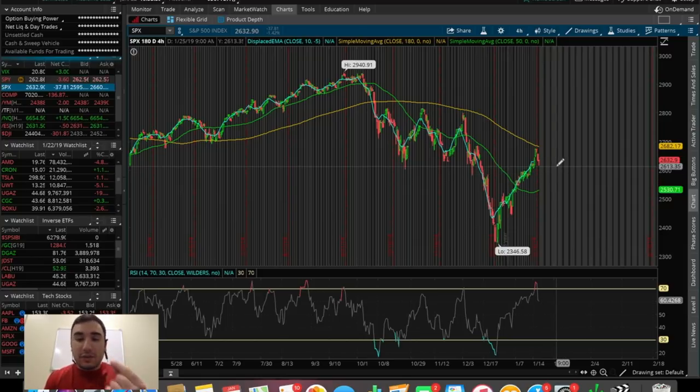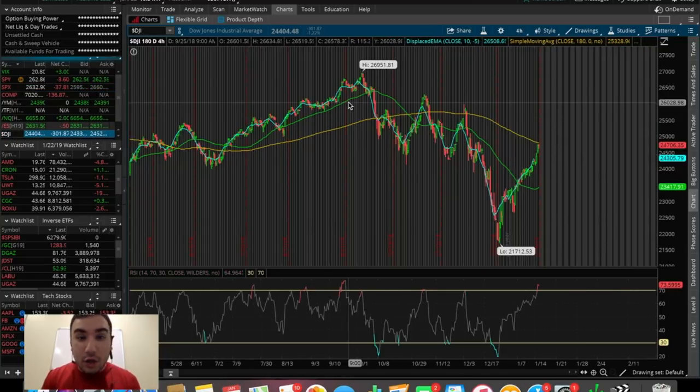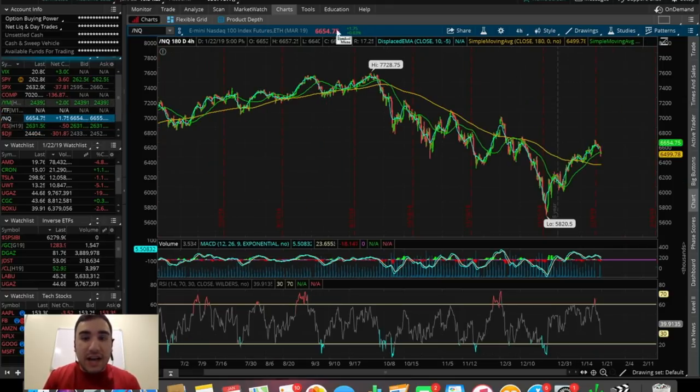Before we get into deeper detail on that, let's just see what happened overall at the close for the major indices. The SPX was down around 1.42% today — a sizable red day, down around $37.81. The Dow Jones closed down around 300 points, down around 1.22%.